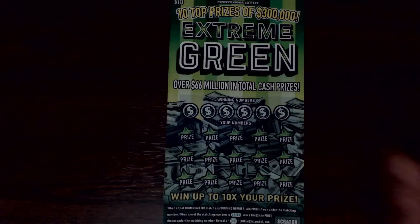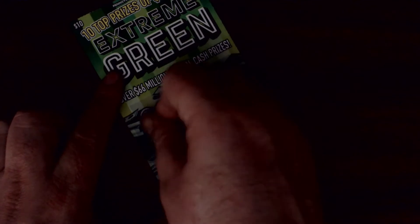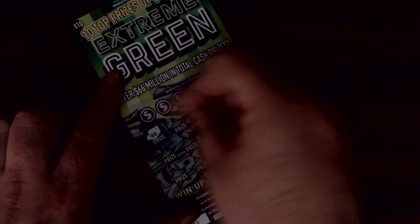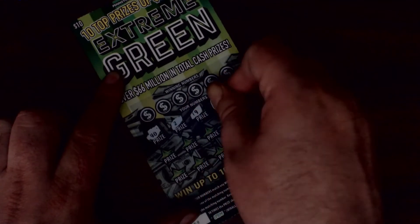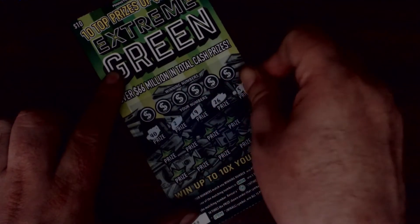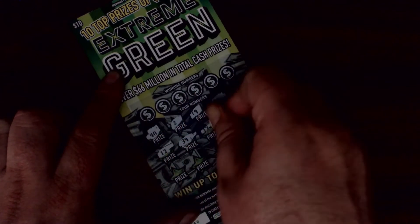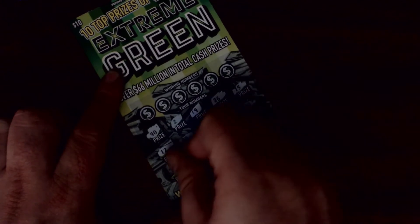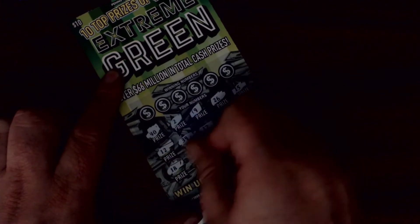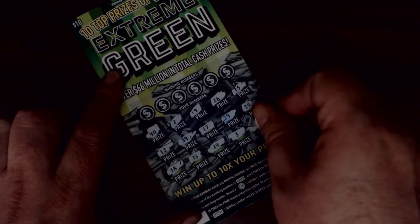Next up, ticket number 58. We're off — it's the evil 40, two, nine, twenty-six, fifteen, twelve, thirty-nine, seventeen, twenty-nine, twenty-five, eighteen, thirty-three, twenty-four, four, three, and twenty.